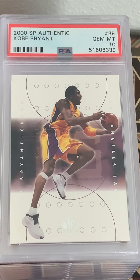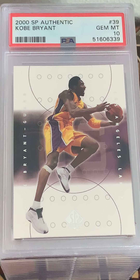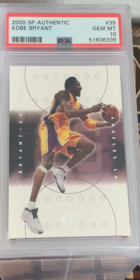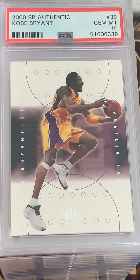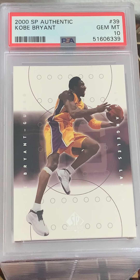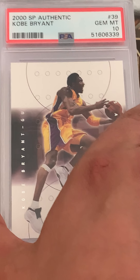I got my second box order back — a large order from PSA. I wanted to make it a surprise, but I am delighted. I got an SP Authentic Kobe and a 10. The last year I actively collected was 2001, buying packs regularly. I looked through my old cards during the pandemic, found this in a box, got it all sleeved up, and we got a 10. So happy with that.